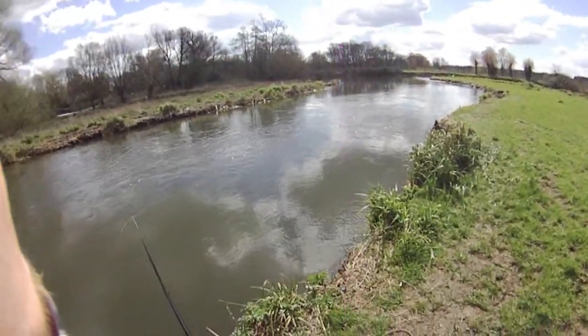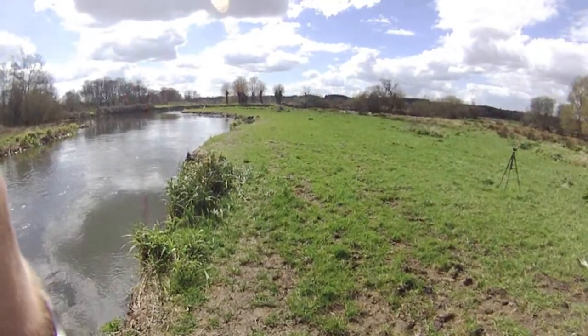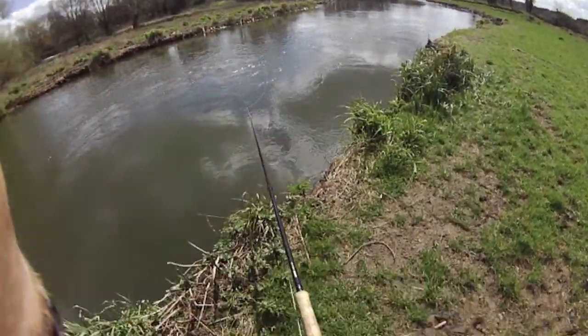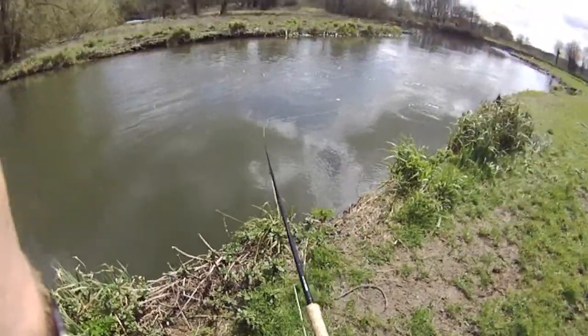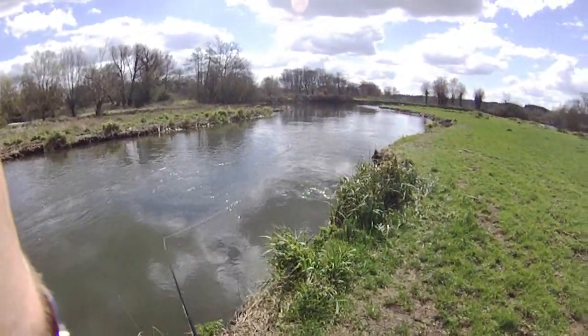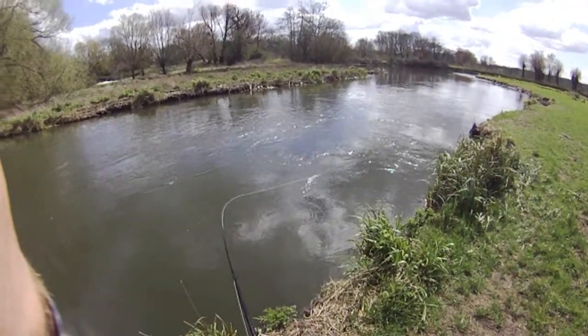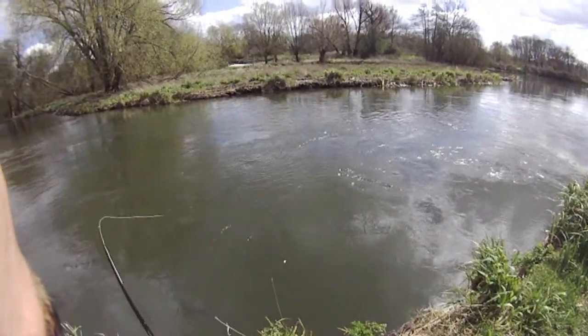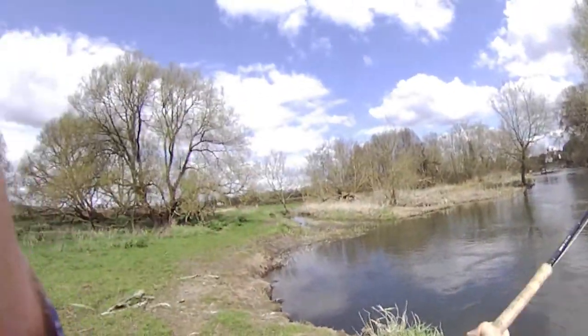That's lovely. The sun's just coming out for us. I think this is the first proper spring day we've had and we're on the 19th of April. So that sun is welcomed. It's a lovely bit of weather today. Birds are singing, the river's shining up, salmon are running. And today we're after the Atlantic salmon.